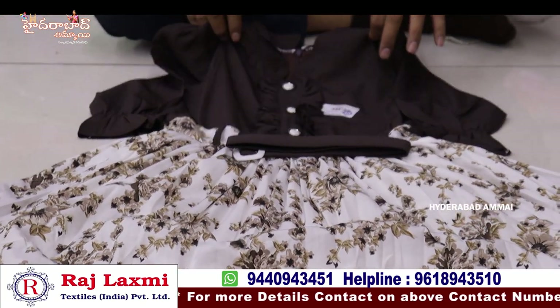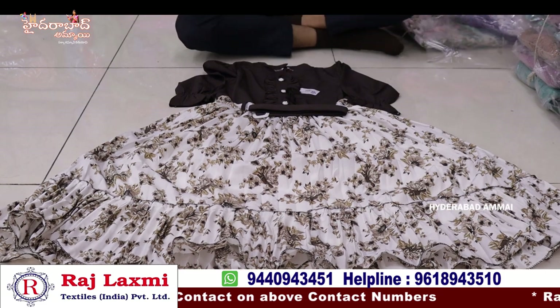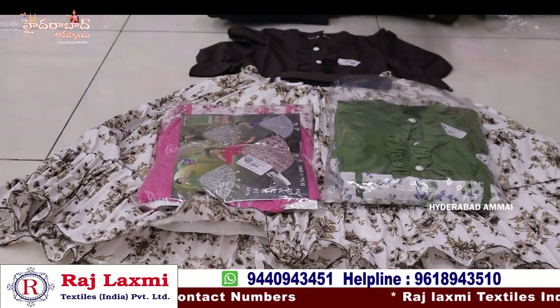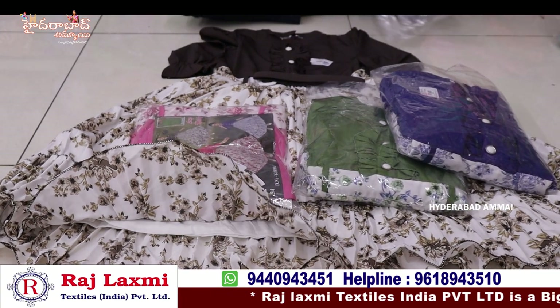This is 22-32 size, 6 different sizes, 24-34 size, 3 different colors. This is a 6-piece combo.